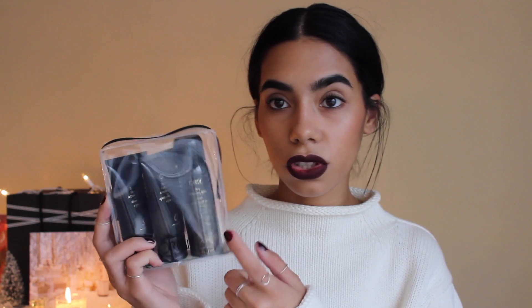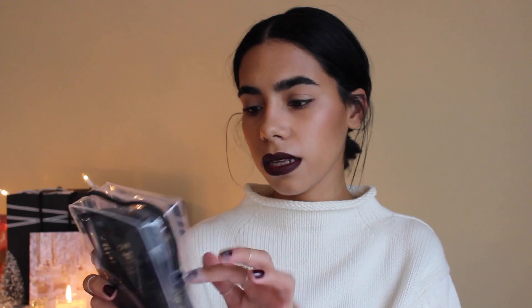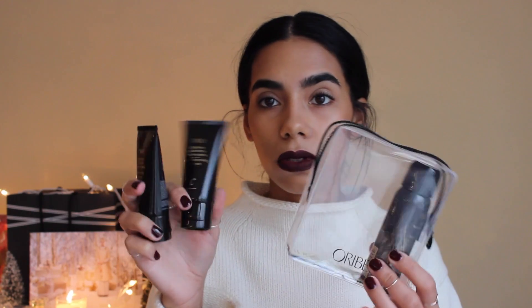You guys know how much I love the Oribe Dry Texturizing Spray — it's honestly the only styling product I use. They came out with four different sets for the holiday. This is their Cult Classic Collection, which has the original dry texturizing spray, the signature shampoo, and signature conditioner in purse size, and it comes with this cute little pouch. These are a really decent size for shampoo and conditioner — great for someone planning a trip or going on vacation after Christmas.